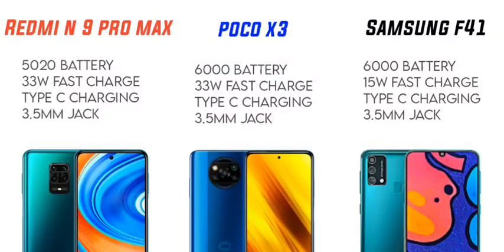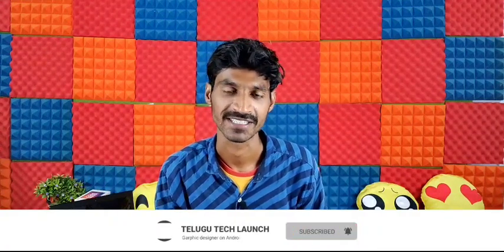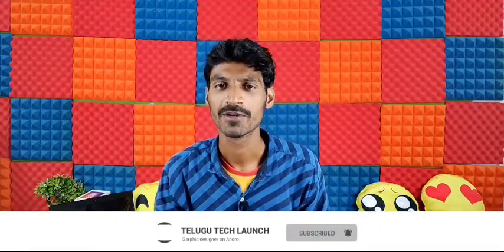For charging, the Redmi Note 9 Pro Max and POCO X3 both support 33W fast charging. Both devices support a Type-C charging port and a 3.5mm headphone jack.